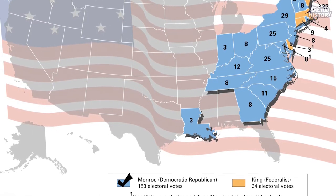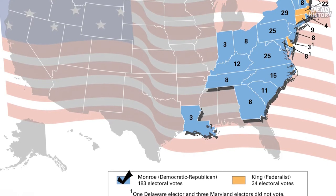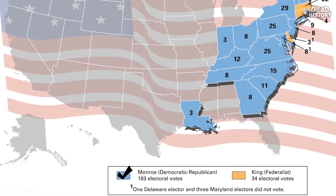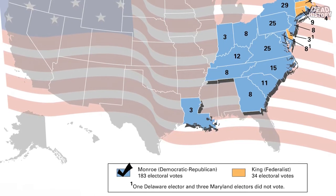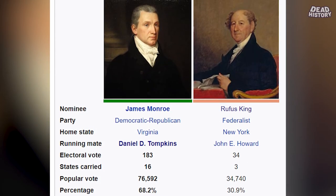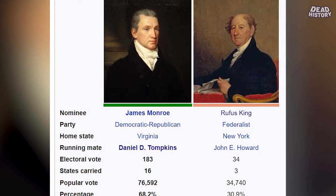That's how Tompkins became Vice President of the United States. We're going to get into more about the 1816 election, but I just wanted to briefly go over the results, and now we're going to dive even further into it.